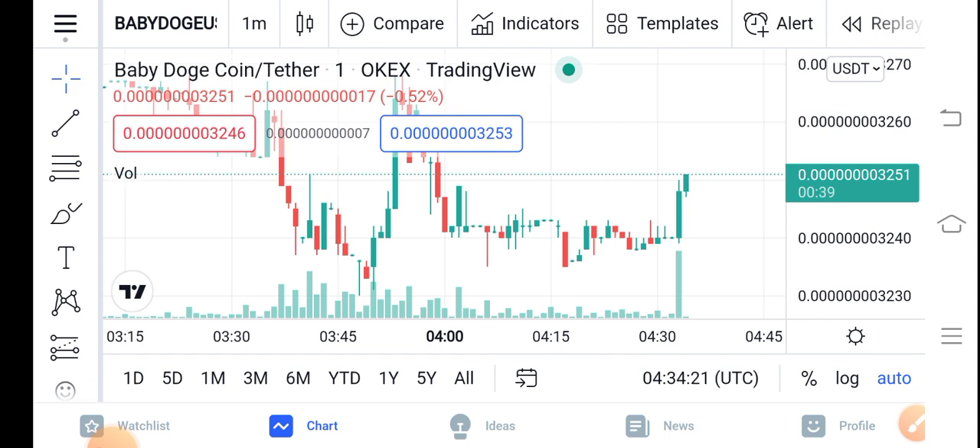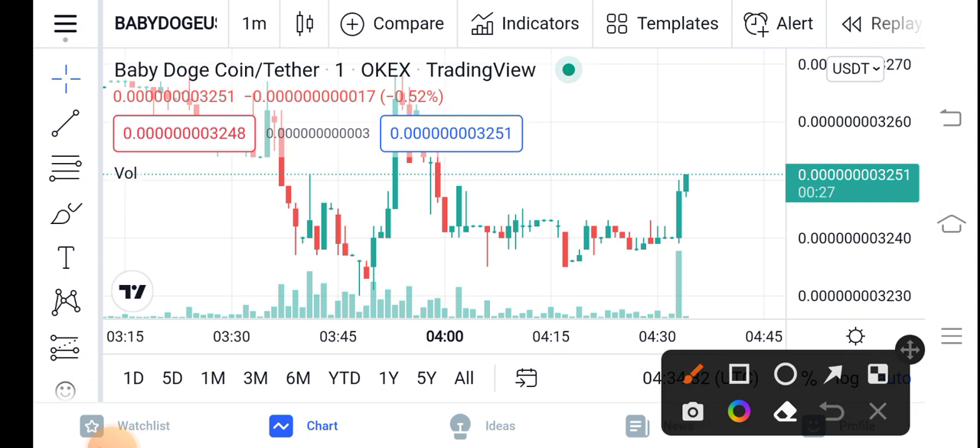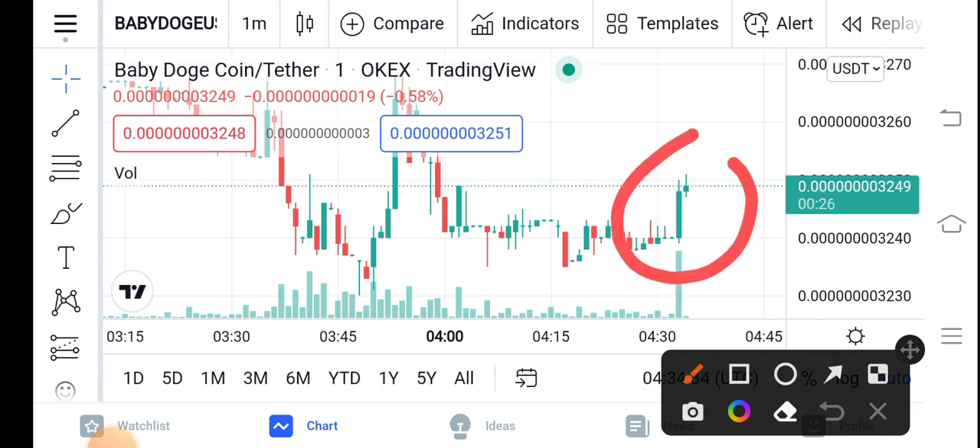If you look at the right now situation of Baby Dutch Coin, things are going good in the market. You can see Baby Dutch Coin has started positive changes. I think it's a good time for buying, guys. You can see the trading volume has also increased, and the price has also started pumping.